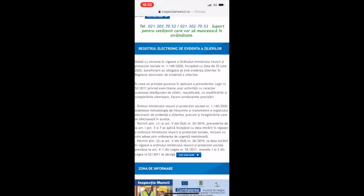Starting with the day of 25th of July 2020, the beneficiaries have the obligation to maintain the evidence of the day workers in the electronic register, or the evidence of day workers.